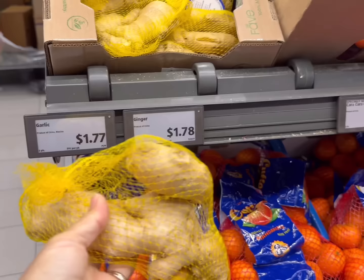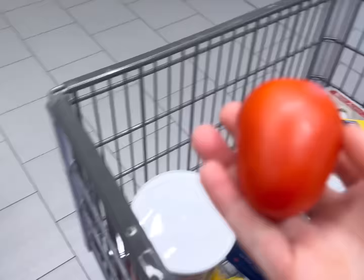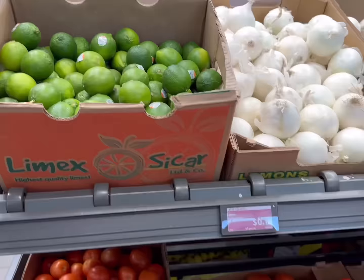Then I'll get some ginger and garlic — I need both this week. It's $1.78 for 8 ounces of ginger and $1.77 for the 3-pack of garlic. I just need two tomatoes this week at $0.84 a pound — let's get one more for good measure. Then I need bananas for $0.45 a pound.